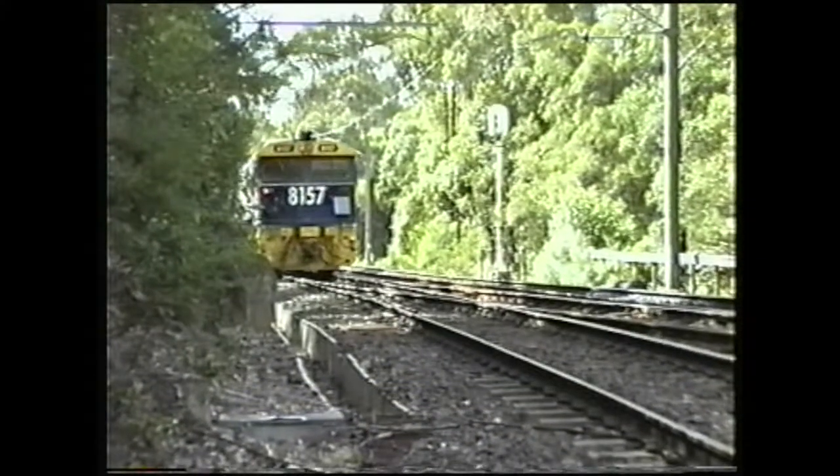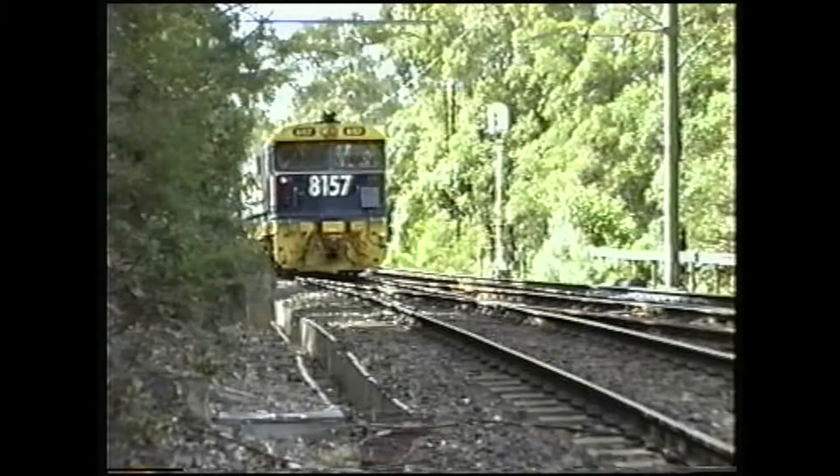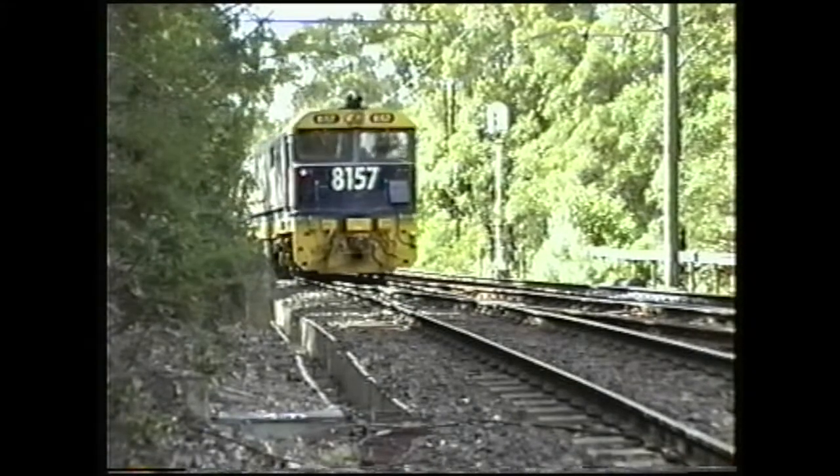8157 and 8136 are seen moving to the colliery branch.